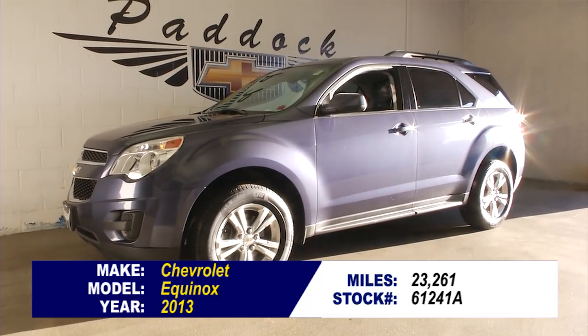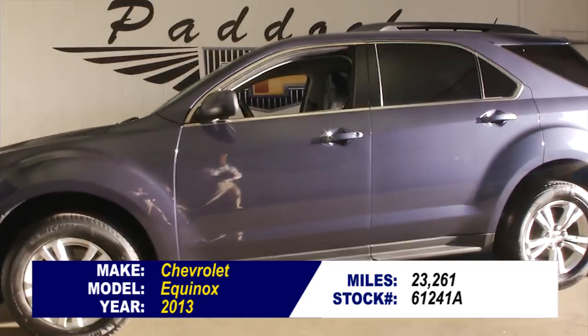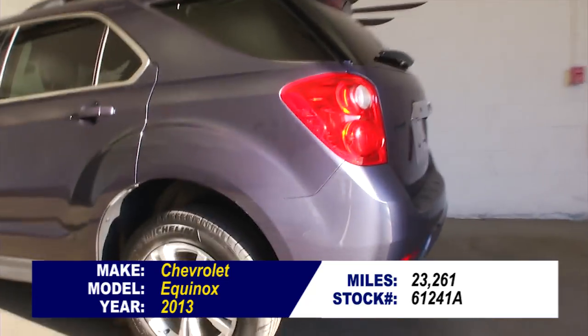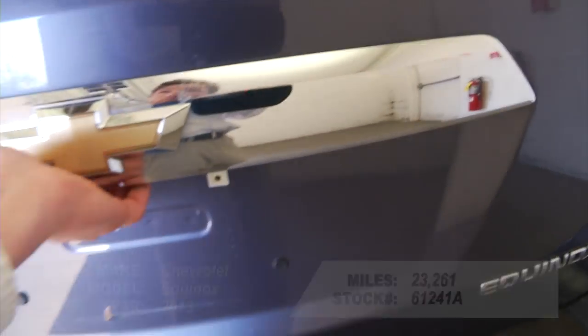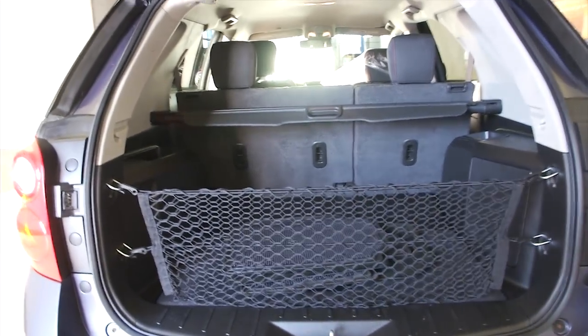So you've decided it's time for an SUV. Here is a beautiful 2013 Equinox with 23,000 miles on it. In this video walk-around we're going to start at the back of the vehicle, work our way to the front of the vehicle, just to help you get a better idea of everything this Equinox has to offer.